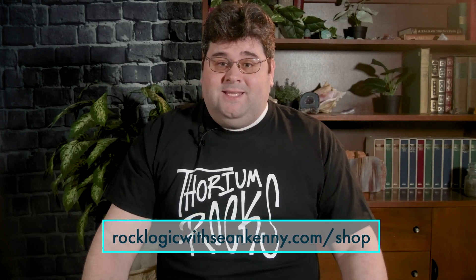I'd like to announce that we officially have merch for sale promoting Thorium, molten salt reactors, and of course the RockLogic channel. You can find it at rocklogic.com/shop. Today I'm modeling the lovely Thorium Rock shirt, which believe it or not actually glows in the dark.